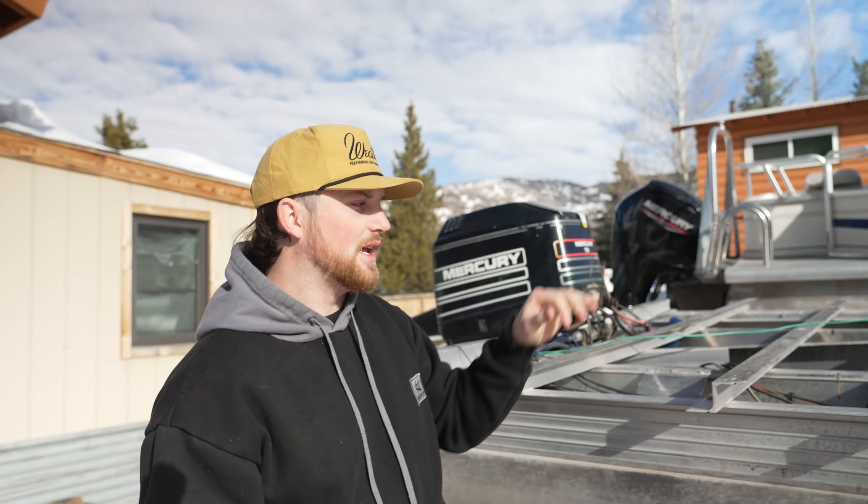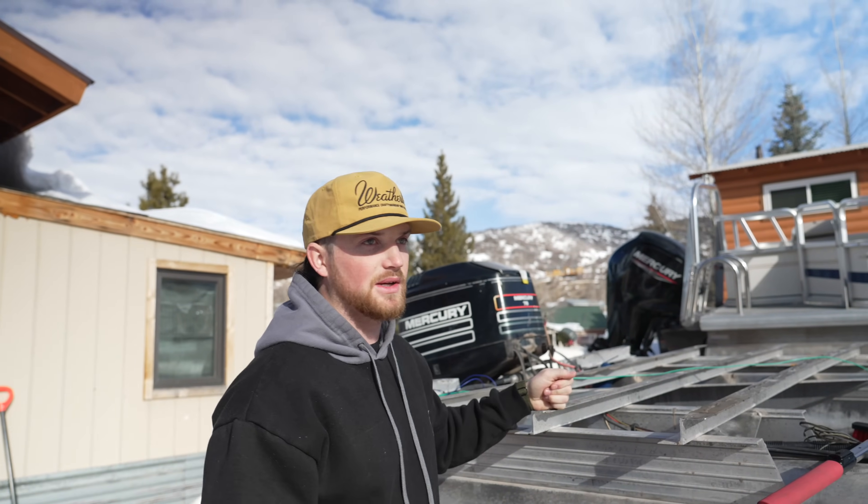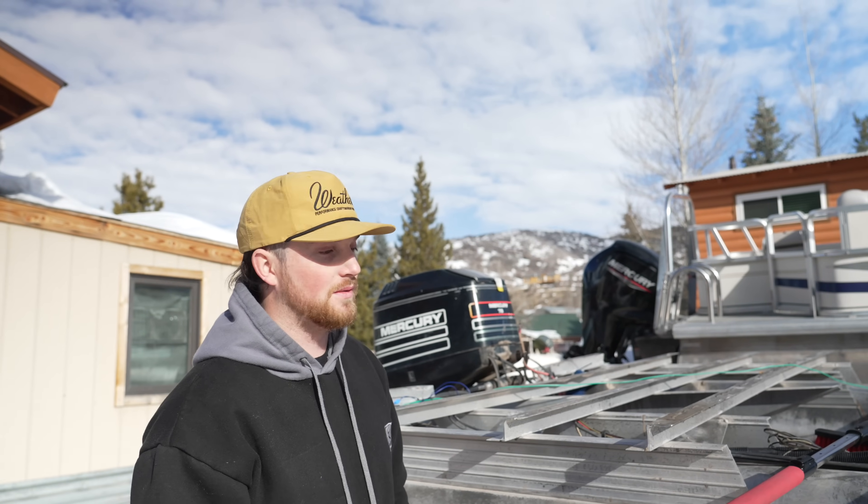Hopefully we're getting the sheeting on this pontoon before the end of day, so tomorrow we can have all day to do the carpet, the wiring, furniture, and fencing. We're going to try and knock out this Starcraft build in two to three days. We've got a lot of work to do. Let's get rolling.